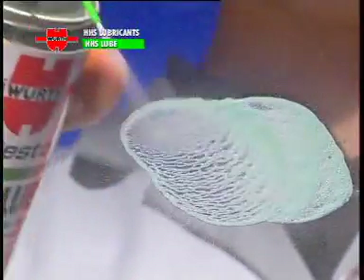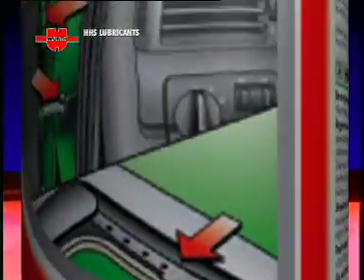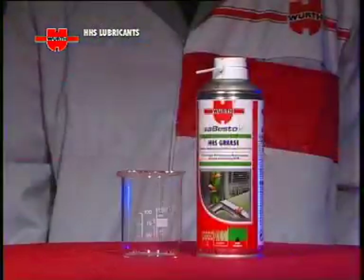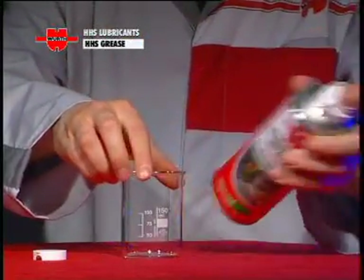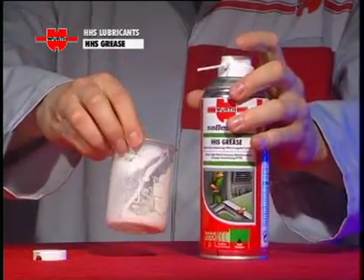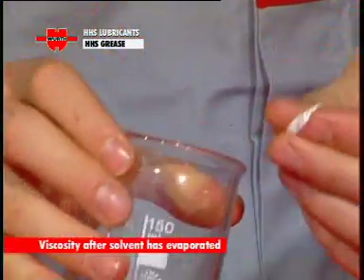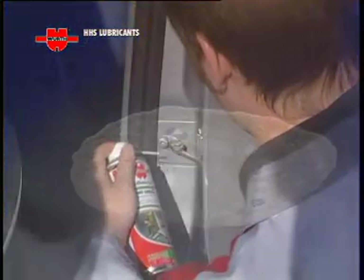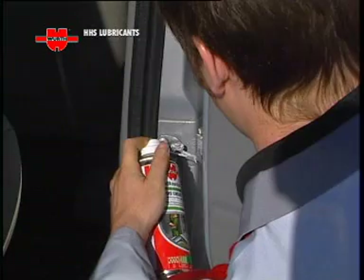HHS Grease: a grease containing a PTFE additive with a brilliant white color for immediate visibility. HHS Grease lets you easily assess the state of lubrication and provides reassurance for end clients, as they can see for themselves that the greasing job has been done correctly.